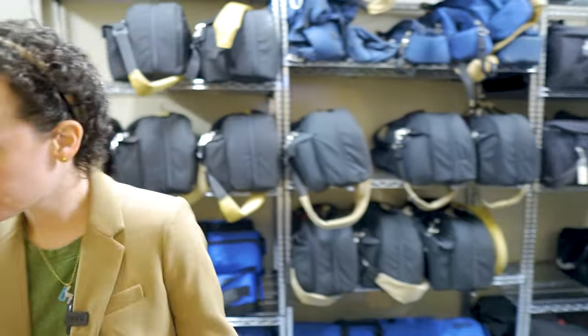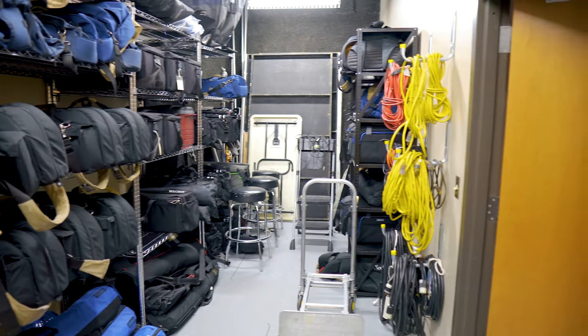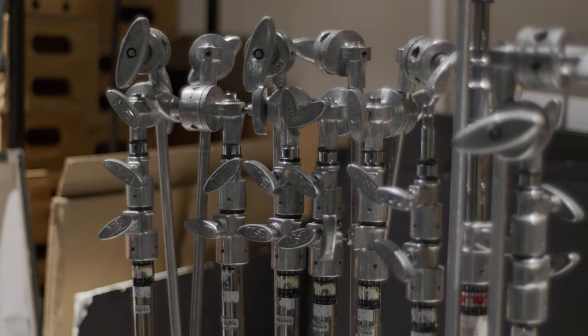This is our equipment room and this is where students can come to check out cameras, microphones, LED light kits, and just a multitude of other types of gear for projects that they're doing on their own or off campus, and they can utilize all that gear to tell their own story.